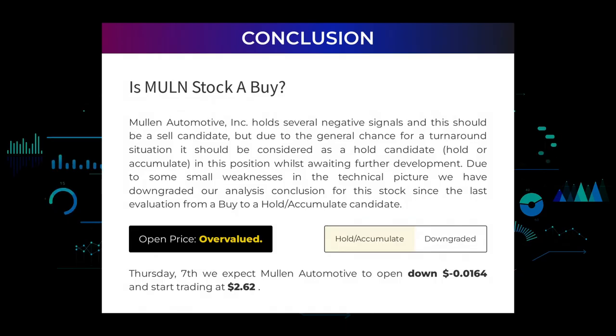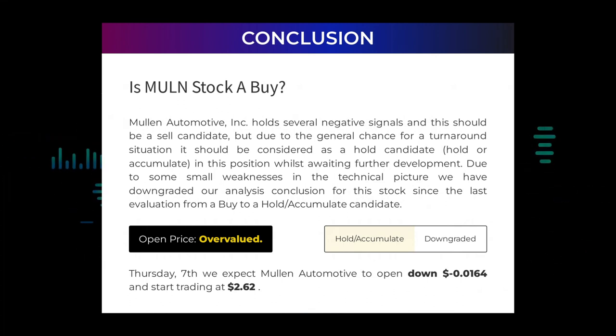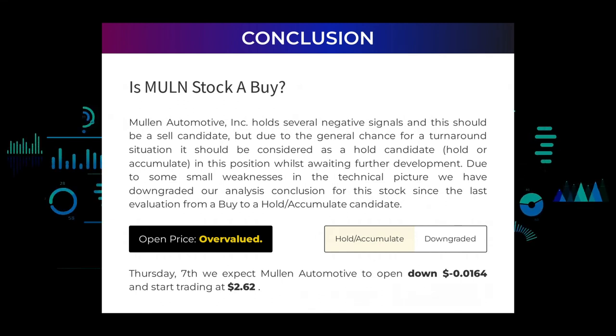Is Mullen Automotive stock a buy? Mullen Automotive holds several negative signals and should be a sell candidate, but due to the general chance for a turnaround situation it should be considered as a hold or accumulate candidate in this position whilst awaiting further development. Due to some small weaknesses in the technical picture, we have downgraded our analysis conclusion for this stock since the last evaluation from a buy to a hold/accumulate candidate.